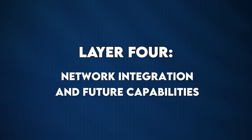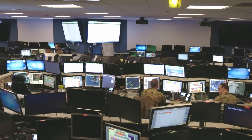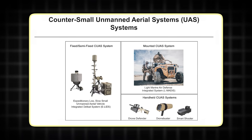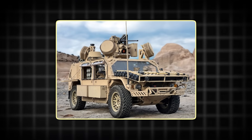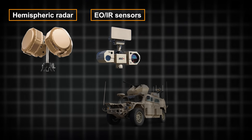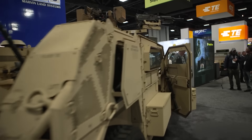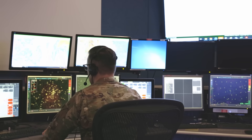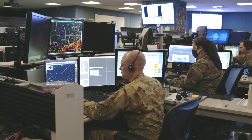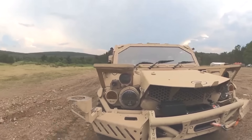Layer 4: network integration and future capabilities. SOCOM isn't just bolting armor and weapons onto these platforms — they're treating them as nodes in a networked kill chain. Upgraded communication suites provide real-time data link with overhead ISR. Counter-UAS integration is already being tested. At AUSA 2025, the Flyer 72 HD was demonstrated with Rafael's Drone Dome system, pairing hemispheric radar, EO/IR sensors, and soft-kill jammers with the mobility operators need. Future capabilities under exploration include edge compute modules that process RWS feeds locally — flagging threats before human gunners spot them — route planning algorithms that overlay EW threat maps and suggest approach vectors, and predictive maintenance sensors that radio back to logistics before critical failures happen.